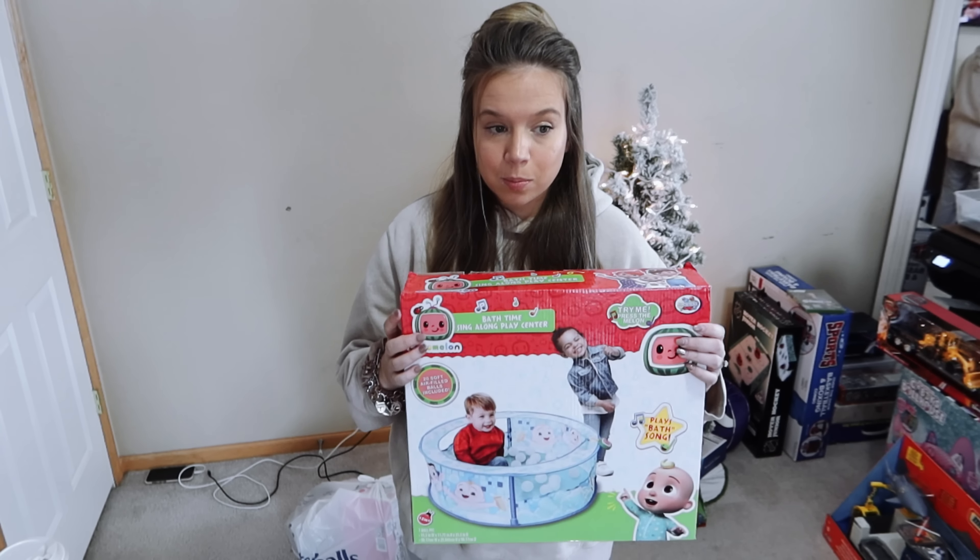We got the CoComelon Play with JJ Switch game on sale around Black Friday for about 15 dollars — I was so excited. And every time we go to Target, Charlie always wants the Mario 3D Bowser World game. We also picked up Mario character figures from Fleet Farm — they were on sale for five dollars and some are still there for three dollars. We got Toad, Cat Toad, a Goomba, and a Chain Chomp. He's going to love these.